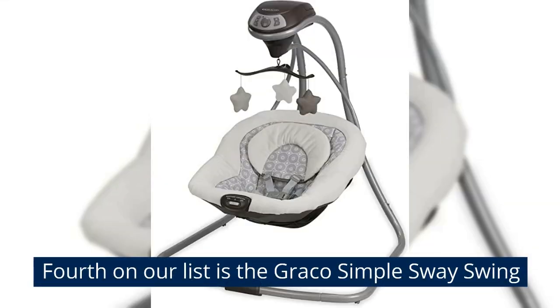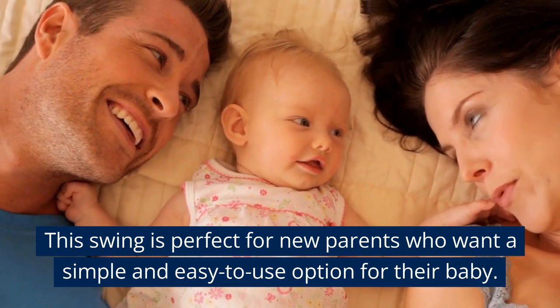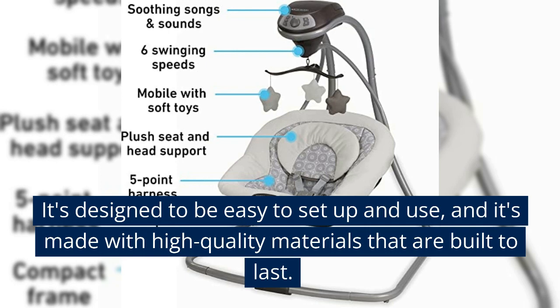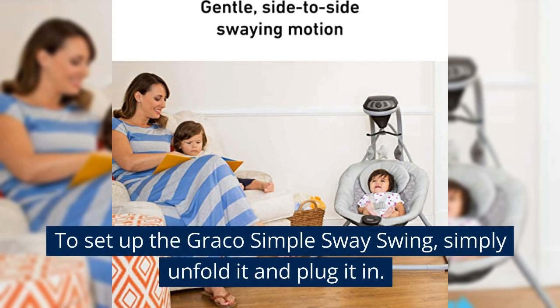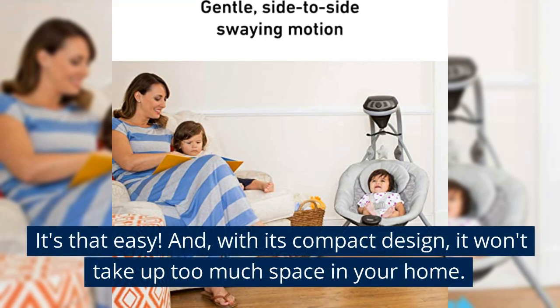Fourth on our list is the Graco Simple Sway Swing. This swing is perfect for new parents who want a simple and easy-to-use option for their baby. It's designed to be easy to set up and use, and it's made with high-quality materials that are built to last. To set up the Graco Simple Sway Swing, simply unfold it and plug it in. It's that easy.